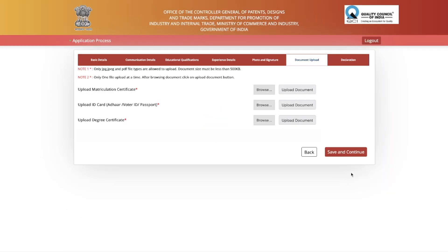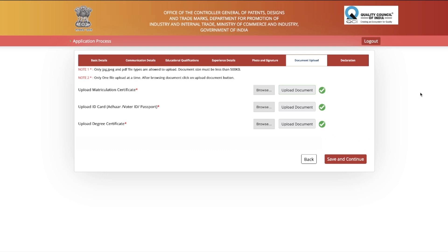The next step is document upload. You need to upload your matriculation certificate (Class 10th), Aadhaar card or voter ID (whichever you applied with), your degree certificate such as your Masters certificate, and any category certificate if applicable. Only JPG, JPEG, and PDF files are allowed; document size must be less than 500 KB. After browsing, click the Upload Document button to complete each upload.